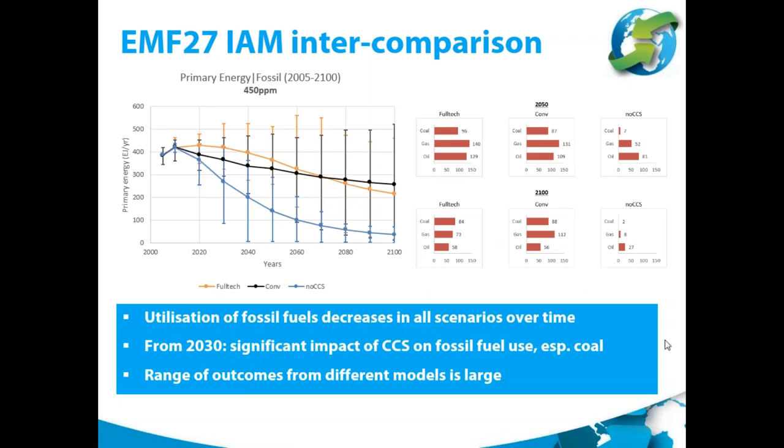The next slide from the model intercomparison shows the primary energy for each of the scenarios under a 450 ppm assumption, with snapshots of fossil fuel shares for 2050 and 2100 on the right side. The main messages are that the utilization of fossil fuels decreases in all scenarios over time, and that from around 2030 onwards there is a significant impact of CCS on fossil fuel use, especially for coal. The error bars show that the range of outcomes across models is large, as different models have different assumptions, producing different outcomes. The solid lines represent the average across all models.